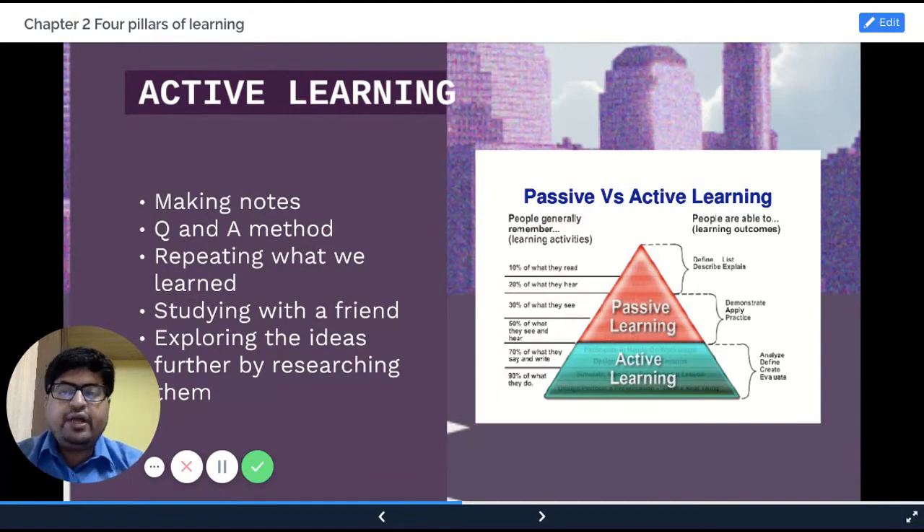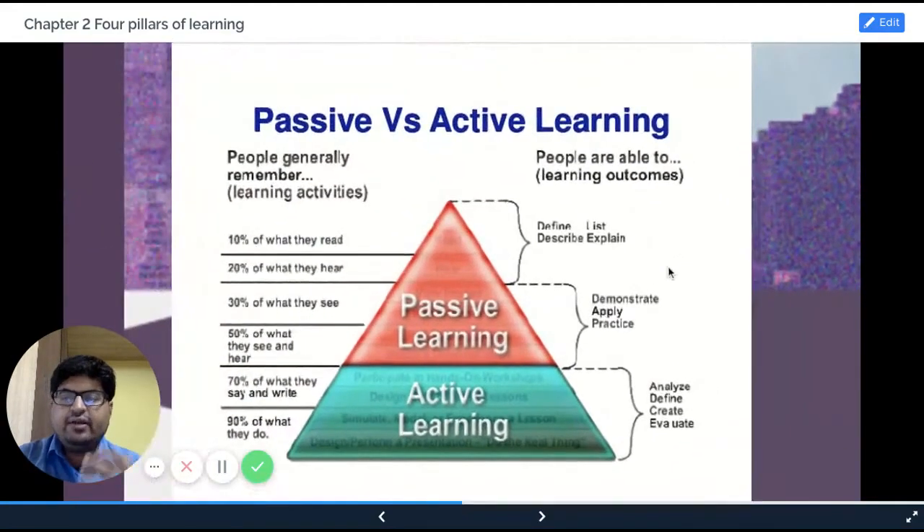You can study with a friend. You can explore the idea which you learned — if you learned about the Pomodoro technique today, go to the internet, look for YouTube videos on it, learn about atomic habits, and so on. You explore the idea of what you learned by researching more. All this is possible if you have enough time. What science has shown is that by active learning — if you do something, make notes, and repeat what you're learning — you retain 90% of the information. If you just see and write, you retain 70% of the information.